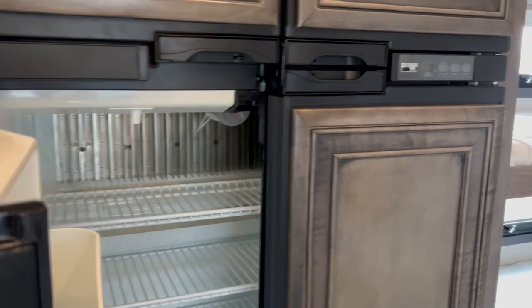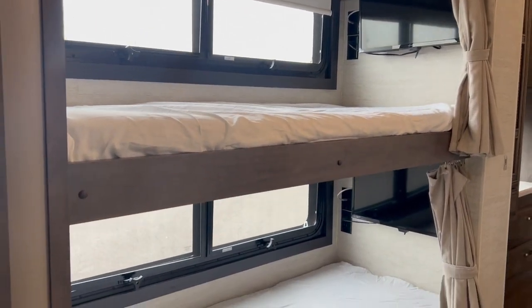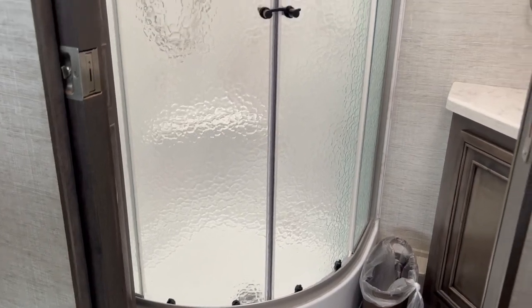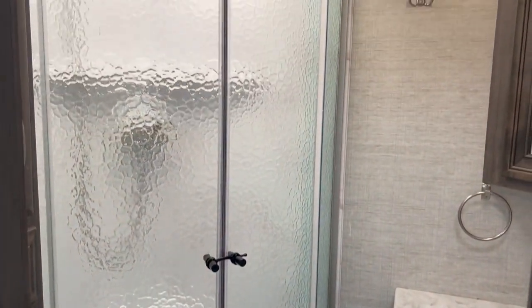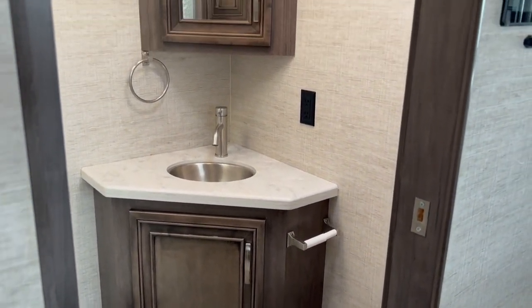It's a four-door fridge with a top freezer, giving you nice capacity. You've got the bunk beds over here, which is kind of nice — the bunk beds with their own TVs. As you come back through here, here's the first bathroom, so you do have a bathroom in the middle of the coach. It's a nice setup if you've got family and friends coming over — a great way to do it.